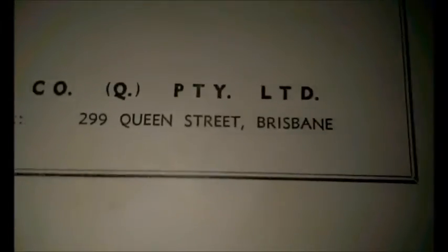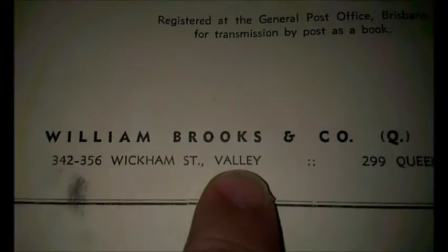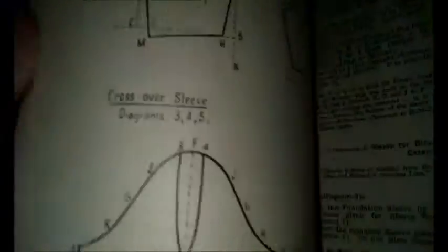The publisher is Williams Brooks and Co. This particular location — I was actually born in Brisbane, not far up the road from Brisbane Royal Hospital. It says it's actually Wickham Street, Fortitude Valley, which is what it's been changed to now. It has very good instructions on how to do a lot of dressmaking that you might need.